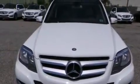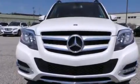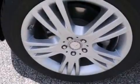Also included are front multi-stage airbags, a first-aid kit, a pass-through rear seat, and a power rear liftgate that can open and close at the push of a button.